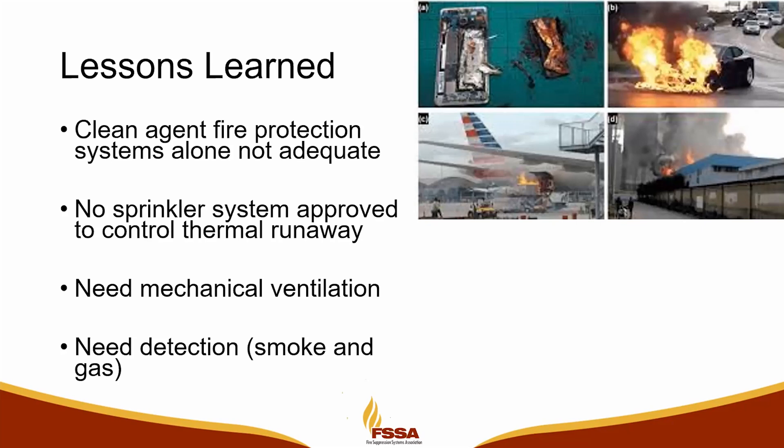We know that sprinklers don't control the thermal runaway, so all we're really doing is cooling it. Sprinkler water, as well as the water mist system, is really good about beating vapors down, which is another thing we're working on here in the Valley with one of our battery installations. But sprinklers alone are not going to control the thermal runaway — it's going to do its thing until it's done.